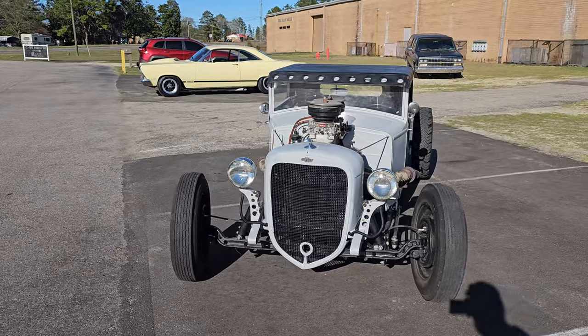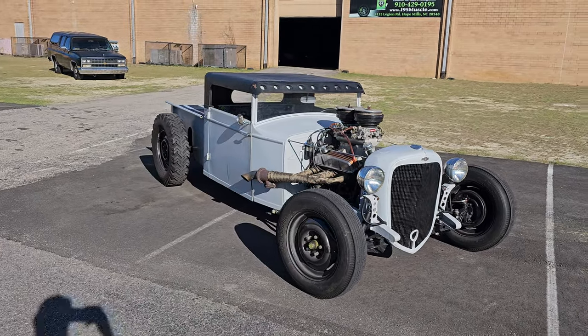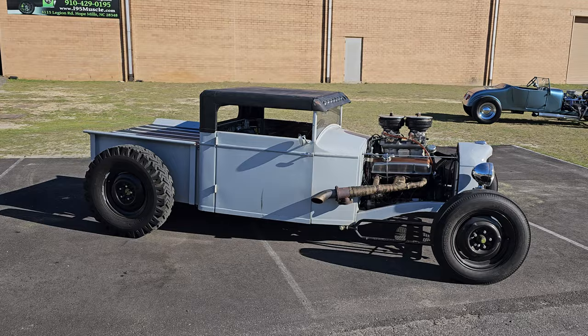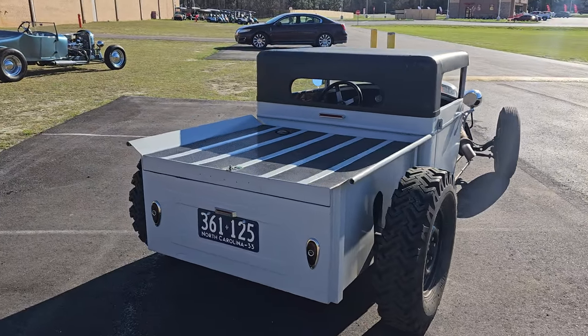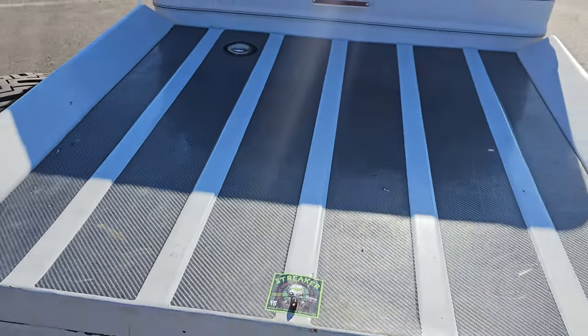What is up YouTube — Calvin coming at you from my 95 Muscle. This time we have a 1933 Chevy pickup. Obviously it's not your run-of-the-mill '33 Chevy pickup — it is a pretty awesome little hot rod, or rat rod, whatever you want to call it.